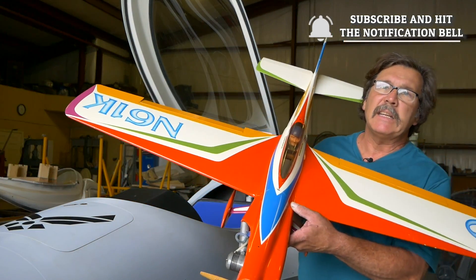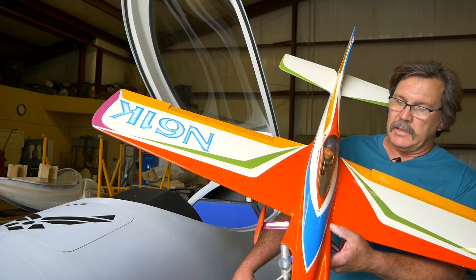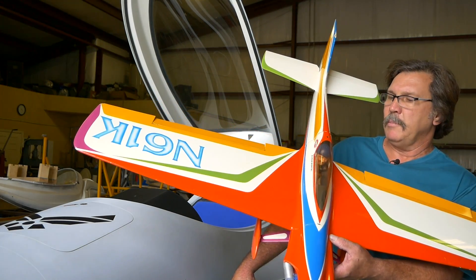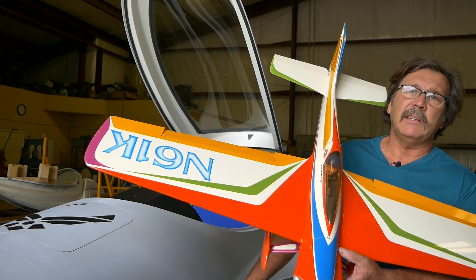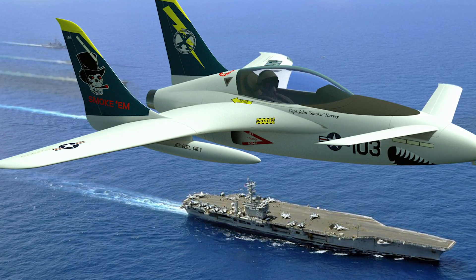I didn't have much interest in full-scale until discovering the employment of composites in that world, because I had been using them for many years prior in the modeling world. With racing airplanes like the one over here, we were using foam and fiberglass in the late 60s, long before the KR2, the Varieze, and some of the others that came about. The only attraction to full-scale for me was designing my own stuff — and the canard world, which has airplanes that, even if they're not moving, still look like they're doing 300 miles an hour.